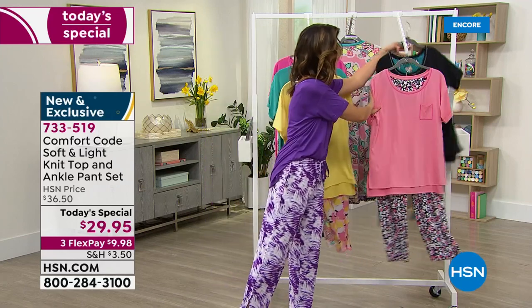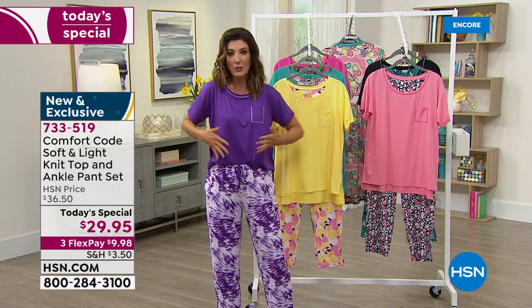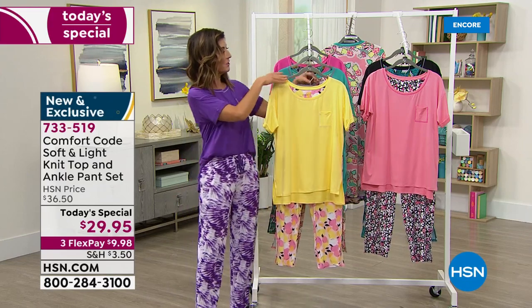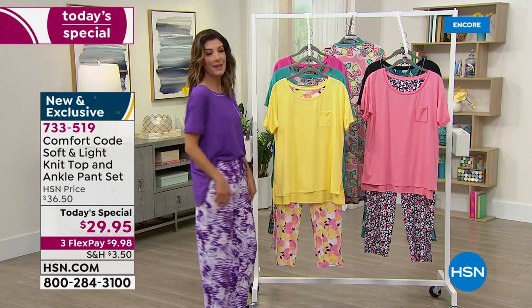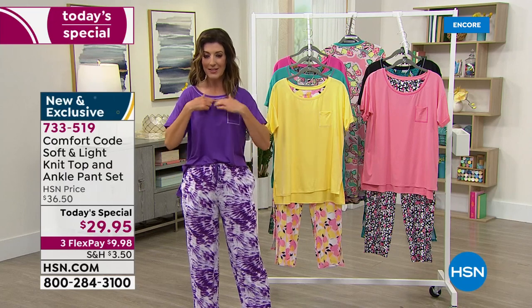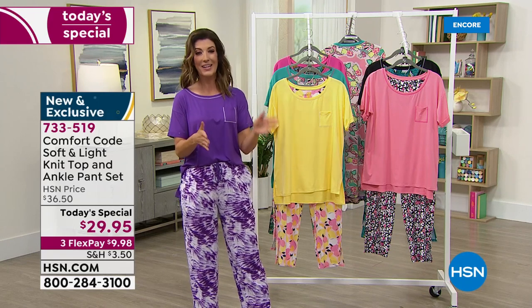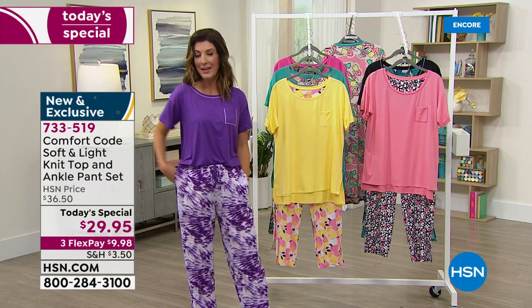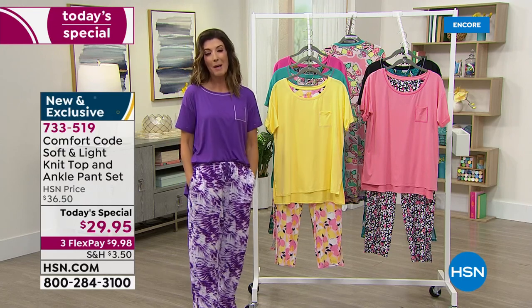With sizes small through 3X, it has a relaxed fit — doesn't cling, doesn't feel constricting. The spandex gives you great stretch and comfort. The top is 27 inches on the center back length for nice full coverage. The inseam on the cropped pant hits about the ankle at 27½ inches. You've got pockets, drawstrings, and cute little details — but it's a one-day-only price and they are going fast. Jump online to hsn.com and place your order for our Today's Special at item number 733-519.